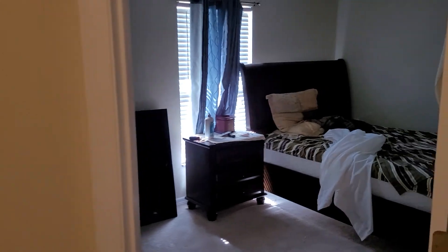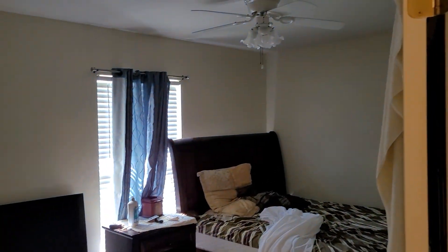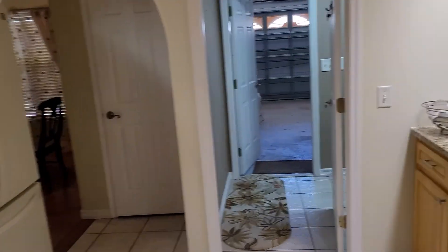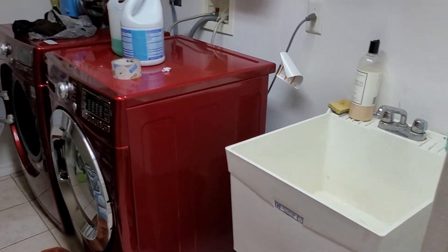Bedroom number two. Next, the thermostat. Bedroom number three. Utility room — I showed it to you — there's a wash sink inside here.